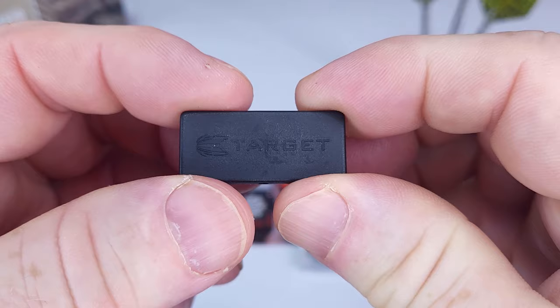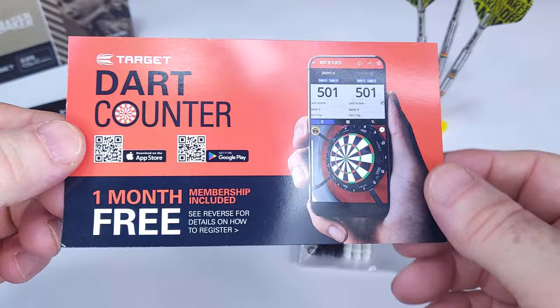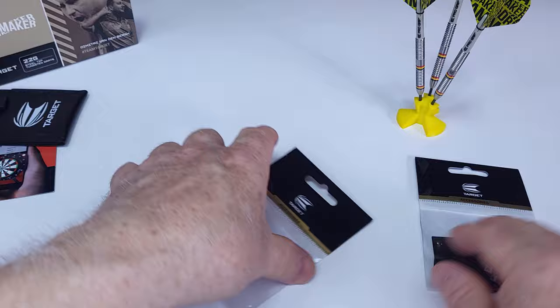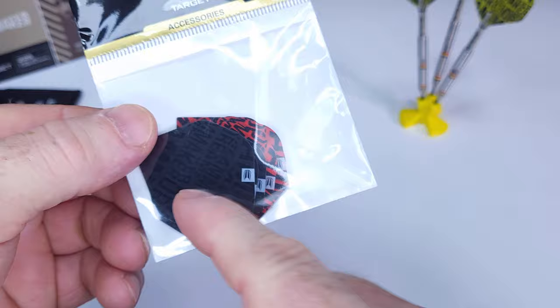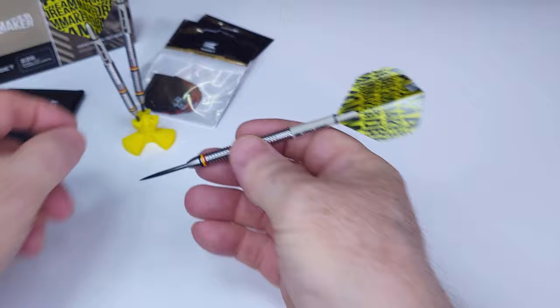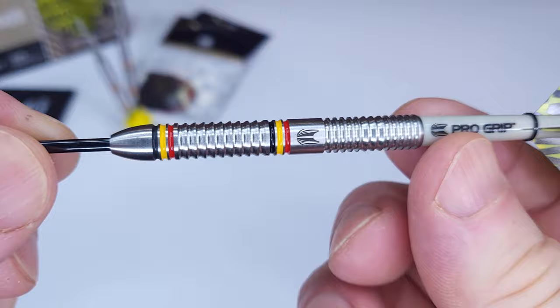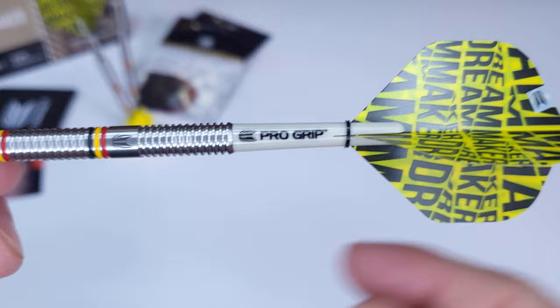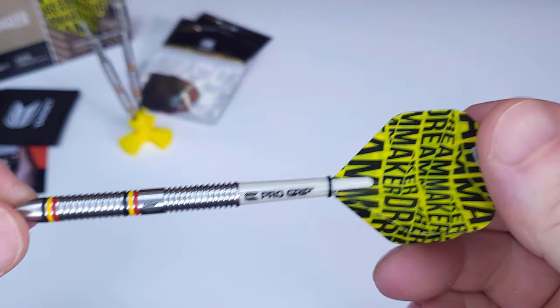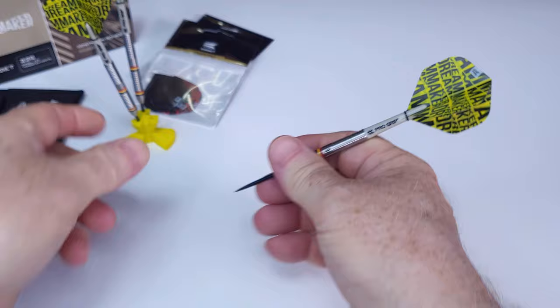Inside we've got a Target wallet, a Target point protector with the Target logo, and one month free to the Target dart counter — there's a code on the back. You also get roughly eight to ten dollars worth of stems and flights: three sets of short Target Pro Grip stems and three sets of Dimitri Vandenberg flights. Here are the barrels — a nice classic straight barrel design with a tapered nose cone up front, black points, short Target Pro Grip stems at 33.5 millimeters not including the threads, and Target Dream Maker flights on the back end.